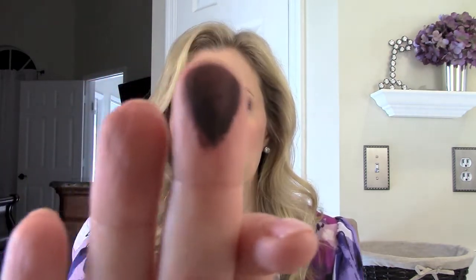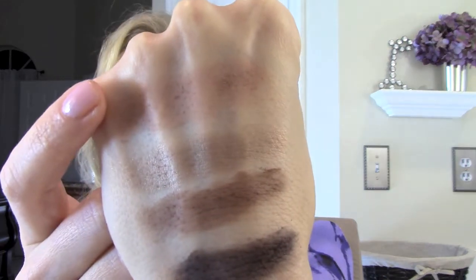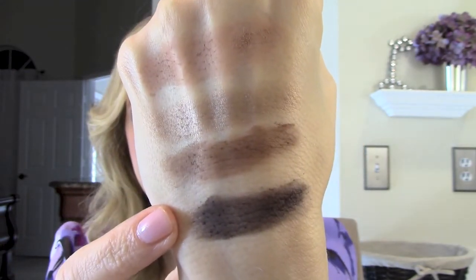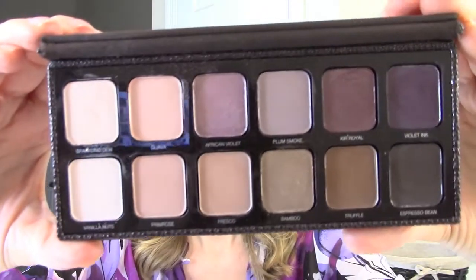The final shade is espresso bean, which I think would also make a really good liner color. I did play around with this yesterday using it as a liner. This has excellent color payoff — it is a really dark, dark shadow with lots of pigmentation, and you barely have to touch it to get that level of pigmentation. So there it is on the bottom. We have fresco, bamboo, truffle, and then espresso bean down there — those are all of the shadows in the palette.